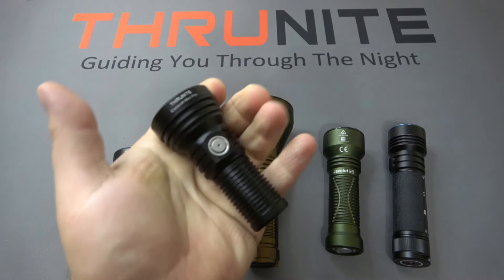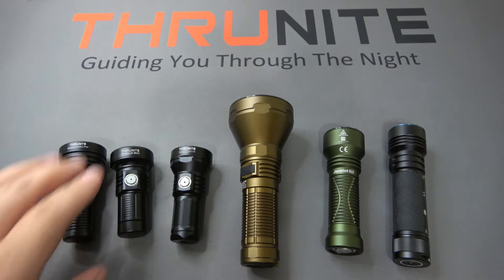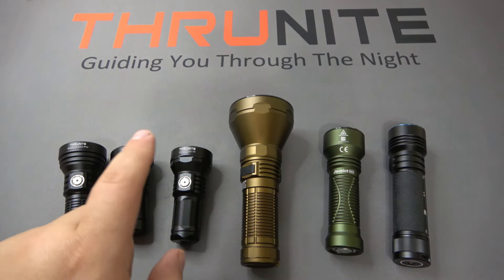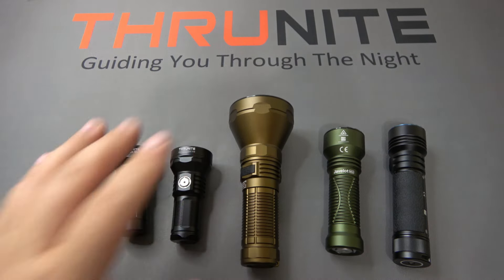You can see this gets completely hidden in the palm, but this is capable of tremendous output and a ton of throw. We're going to be comparing that to three other Thrunite models: the Catapult Mini, the Catapult Mini V2, as well as the Catapult Pro, because it's kind of a combination or baby of all these combined.